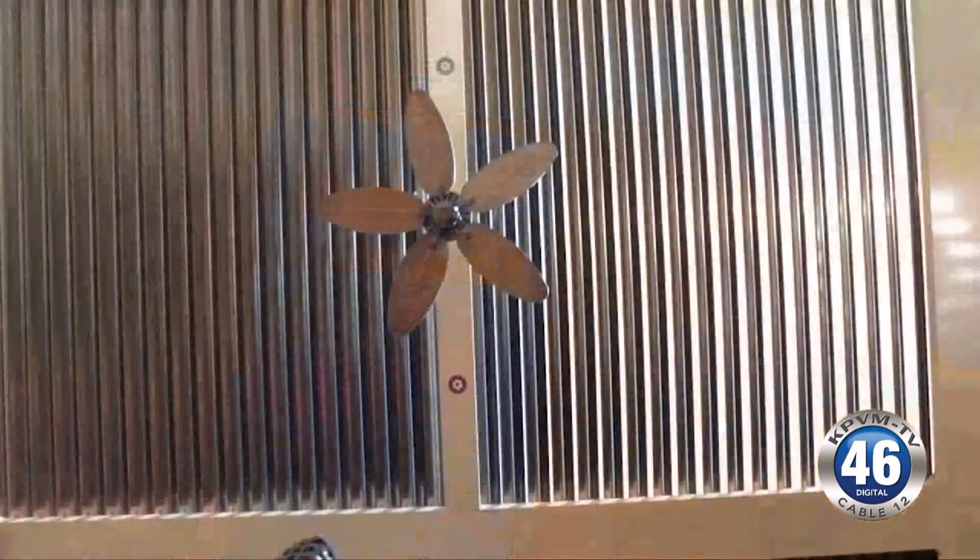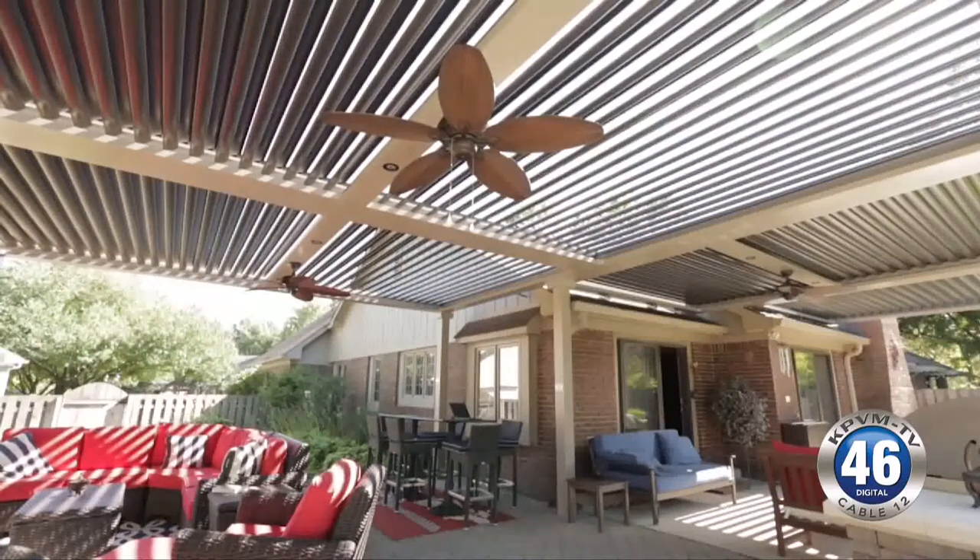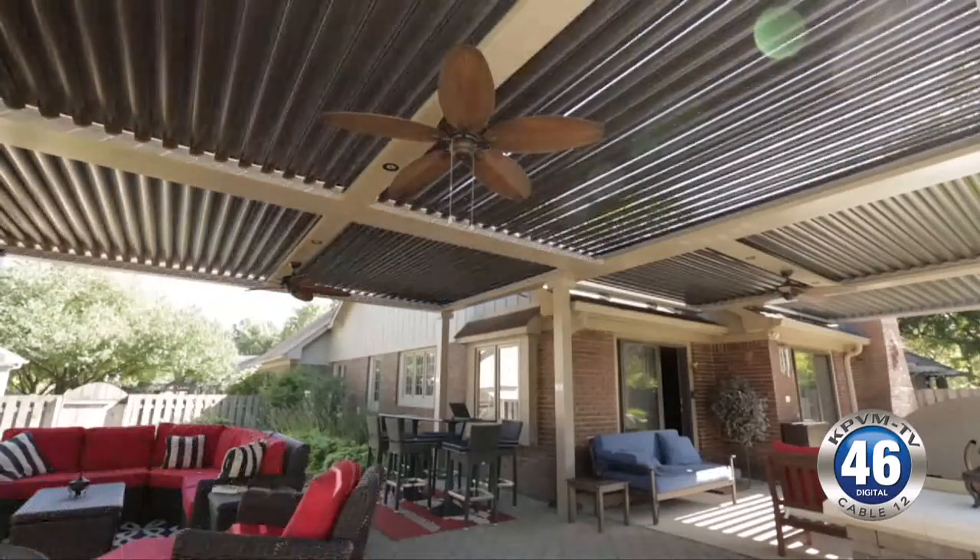You can have shade at any time of day because it doesn't matter where the sun is. You can rotate the louvers with a 150-degree rotation, so you can create shade while maintaining an open roof. Keeping the louvers open allows the heat of the day to escape instead of being trapped underneath. And if the weather turns wet, the adjustable aluminum slats can close completely. Built-in sensors can do this automatically even when you're not home.